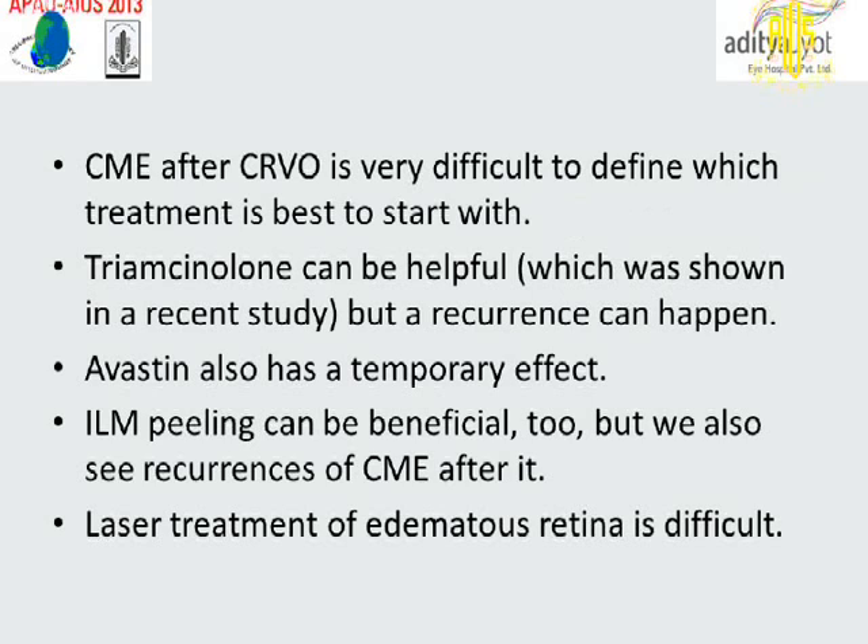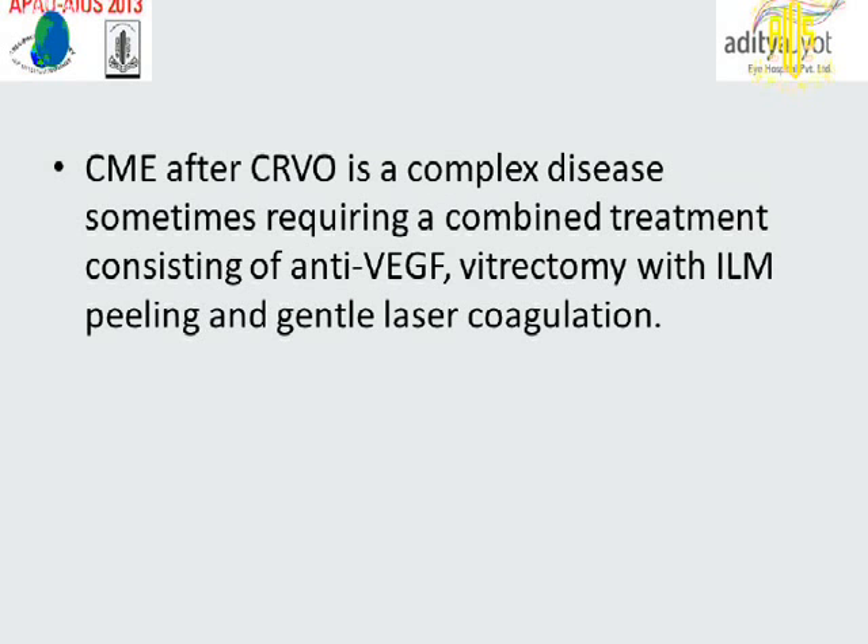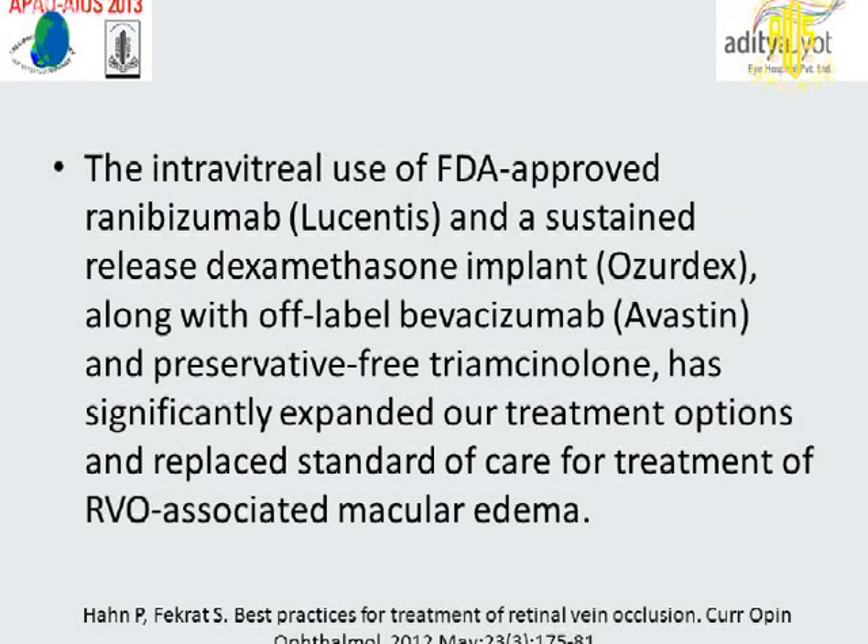It is very difficult to define which treatment is best to start with. Triamcinolone can be helpful, as shown in recent studies, but recurrence can happen. Bevacizumab also has a temporary effect. Internal limiting membrane peeling can be beneficial too, but recurrence of cystoid macular edema is also seen. All evidence suggests that combinations of various therapies need to be evaluated to prevent recurrence of cystoid macular edema. Cystoid macular edema after CRVO is a complex disease, sometimes requiring combined treatment consisting of anti-VEGF, vitrectomy with internal limiting membrane peeling, and gentle laser photocoagulation. The intravitreal use of FDA-approved ranibizumab and the sustained-release dexamethasone implant, along with off-label bevacizumab and preservative-free triamcinolone, has significantly expanded treatment options and replaced the standard of care for retinal vein occlusion associated with macular edema.